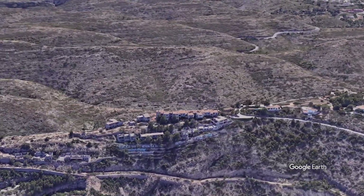Today we cycled up to the hills behind Denia. I found an abandoned housing development and I thought I'd share its history with you.